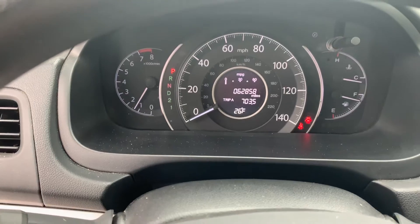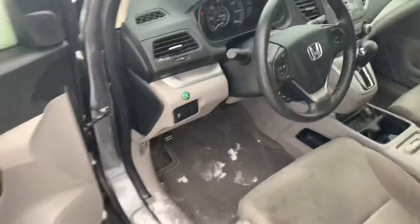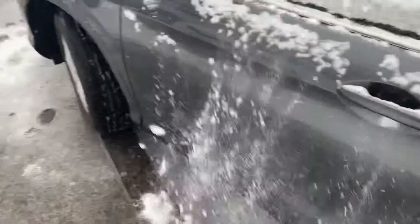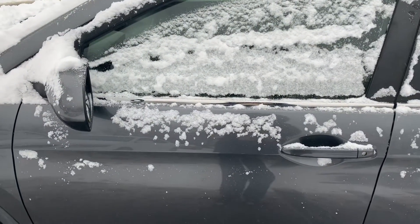Lower miles — only a little over 62,000. I'm gonna send this off to you; hopefully this is the perfect vehicle for you and I'll be hearing from you soon.